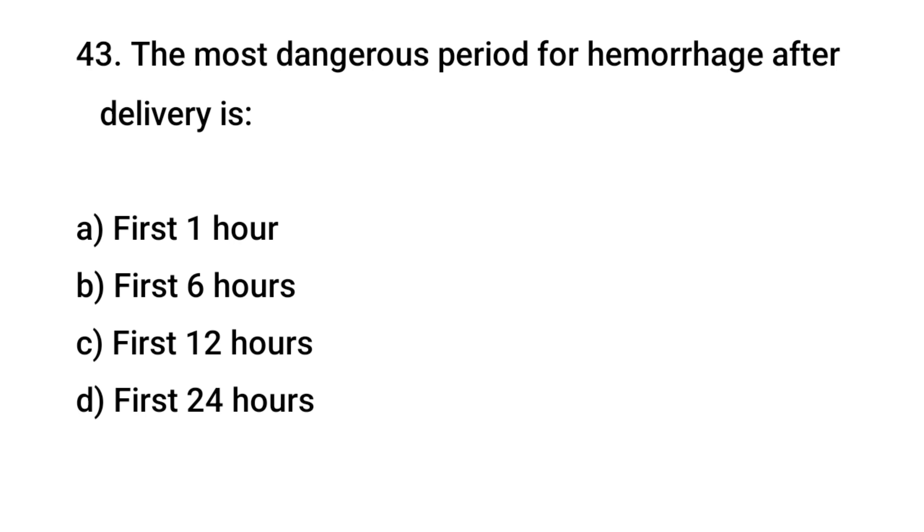Question No. 43: The most dangerous period for hemorrhage after delivery is? The right answer is A: First one hour.